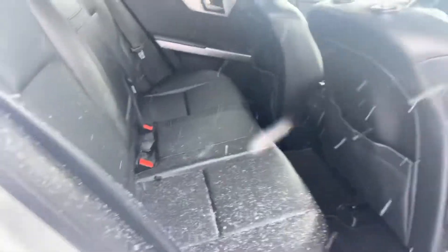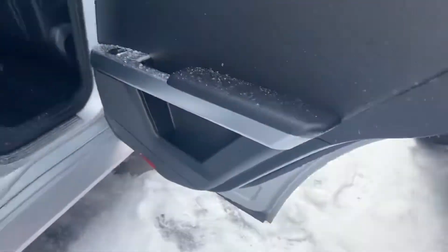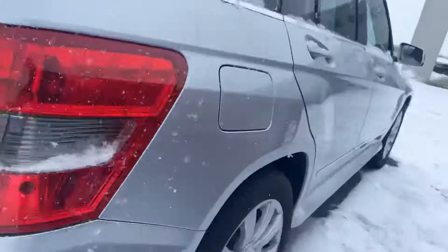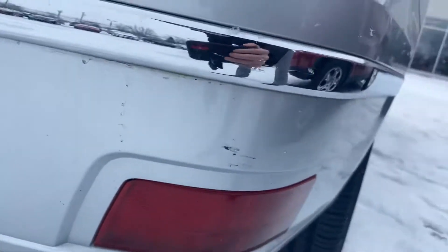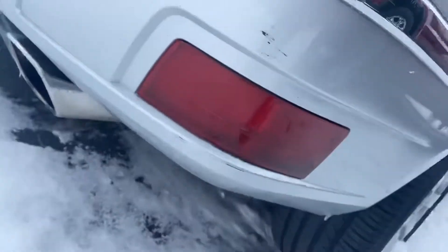Passenger side looks incredibly clean. As we take a peek inside, other than the snow I just let in, much cleaner than 95% of cars. Back seat very, very clean. If you want to call that a scuff, a little bit of a scuff right there.